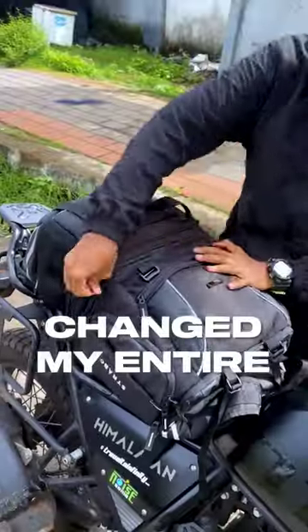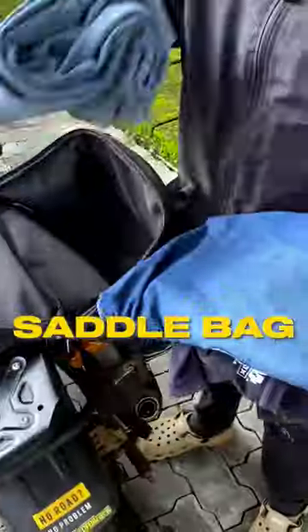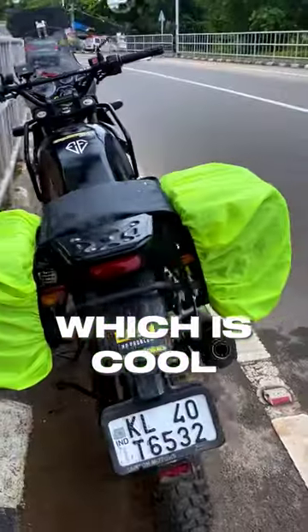This convertible saddlebag changed my entire riding experience. I don't remember a ride in which my luggage got wet after starting to use this saddlebag. It's true that it's made of water resistant fabric, and they also provide a rain cover with it, which is cool.